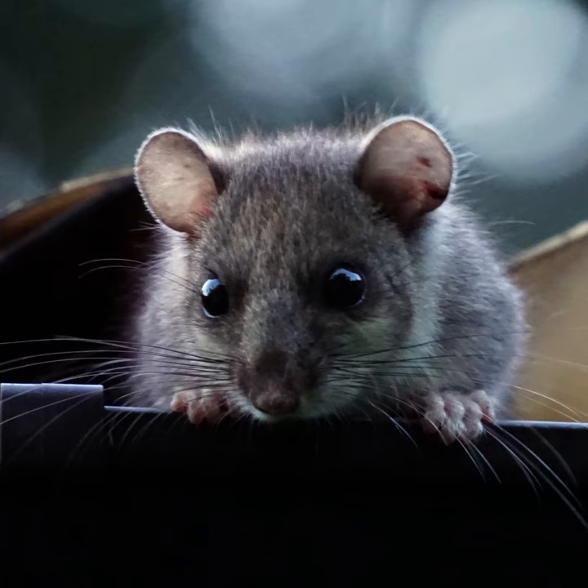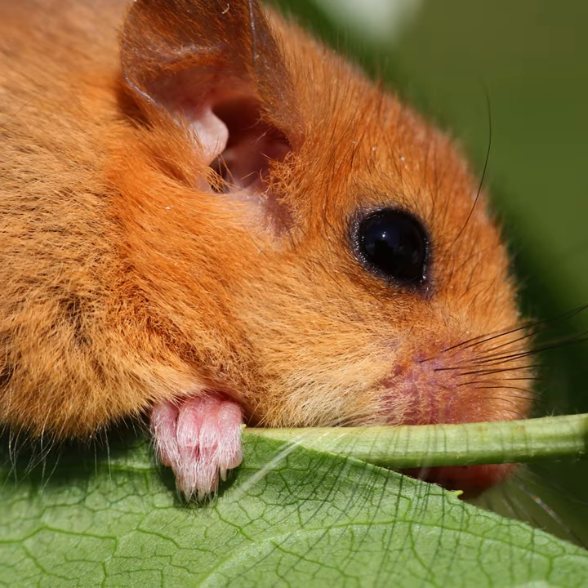Dormice have a varied diet that includes nuts, berries, and insects. They are also known to eat flowers, bark, and small reptiles and amphibians.